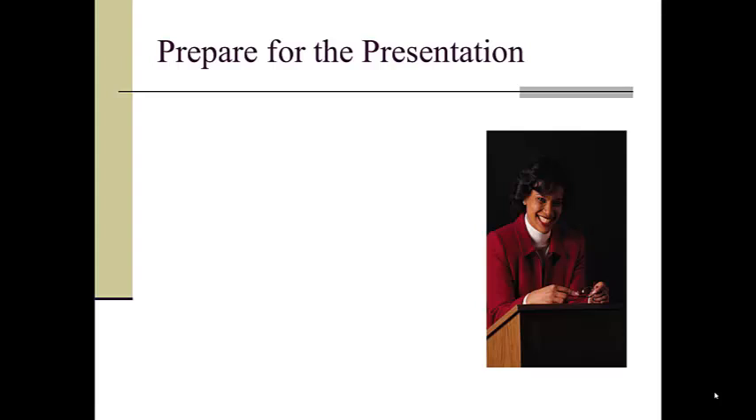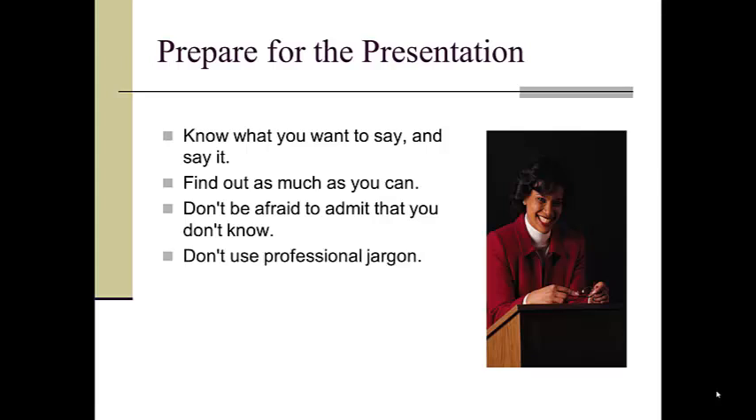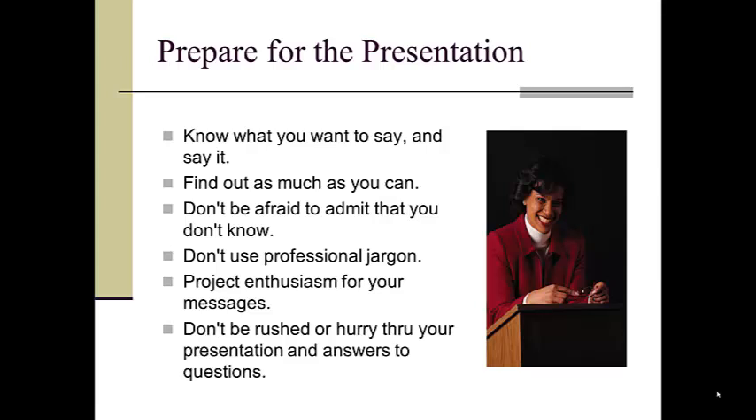Among the useful tips: prepare yourself thoroughly in advance. So many fears about public speaking can be overcome simply by knowing well what it is you want to say and keeping your focus on just how you might benefit your listeners with your message. Keep your message simple. Don't overreach into areas beyond your expertise. Project enthusiasm, and keep control of your pacing and interactivity with the audience.